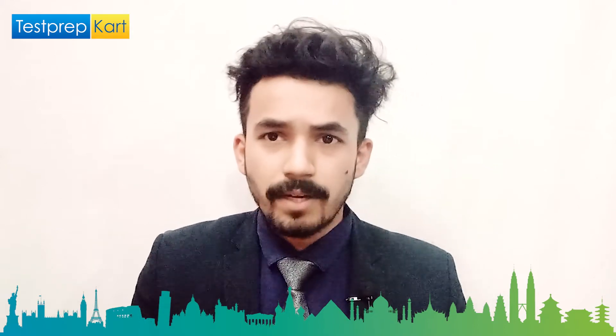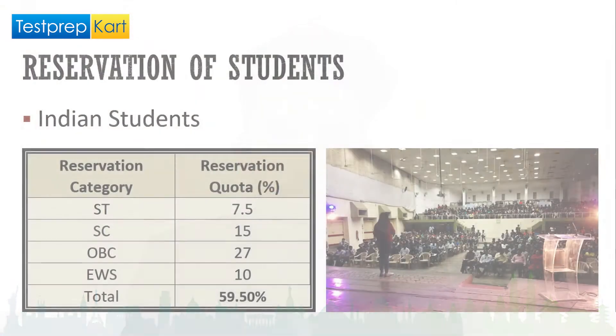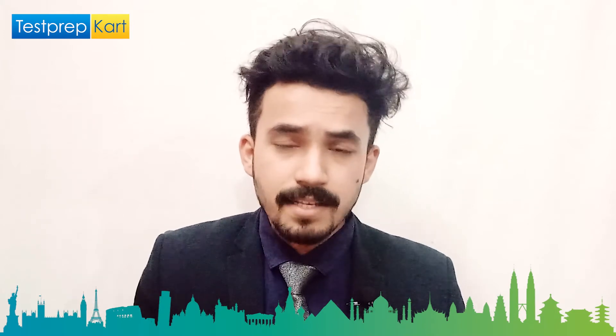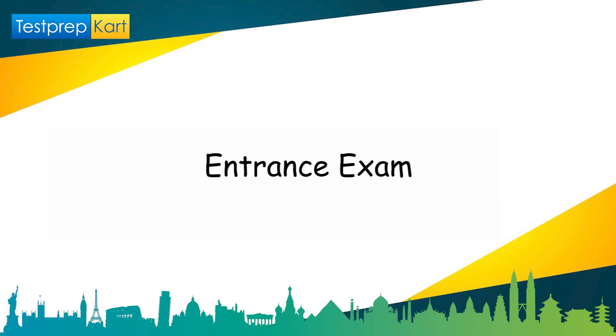For Indian students, as a government college, VNIT follows all government rules. The reservation breakdown is: 7.5 percent of seats for ST category, 15 percent for SC, 27 percent for OBC, and 10 percent for EWS. This sums to 59.5 percent reserved for reservation category students, meaning 40.5 percent of seats go to general category students.